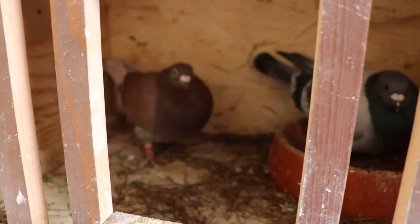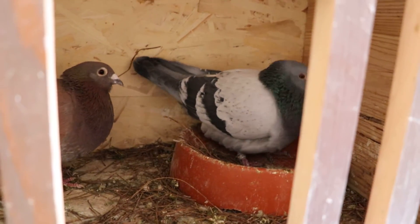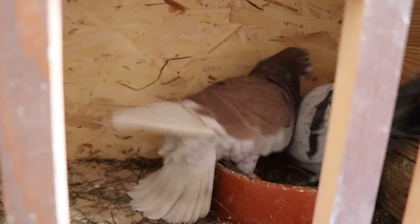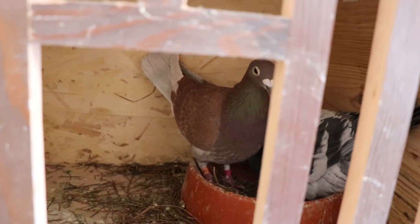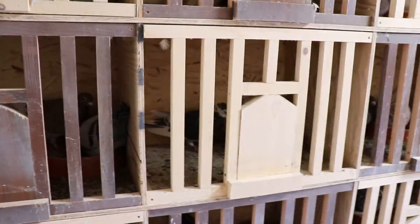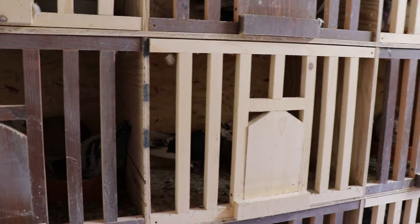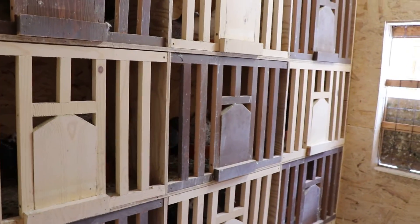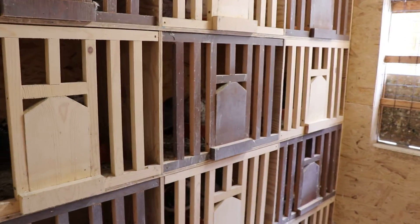Moving down, we have a beautiful producing red hen paired to a blue tick cock bird. This bird was actually a gift from a real good buddy of mine, a guy I look up to and respect immensely — Bob. I recently went to Bob's house; he ran me through his birds, ran me through some of his methods, and what he looks for in a bird — just trying to help me out.